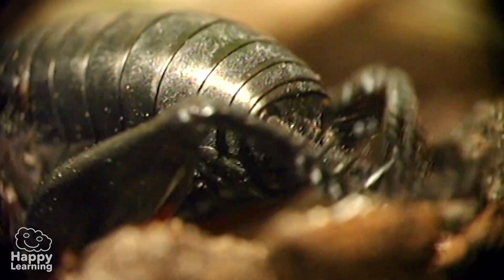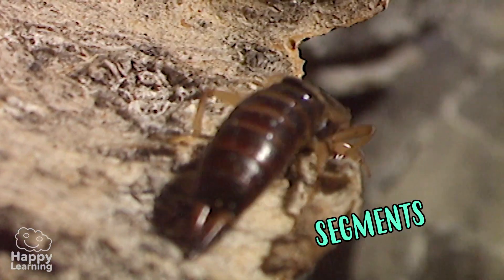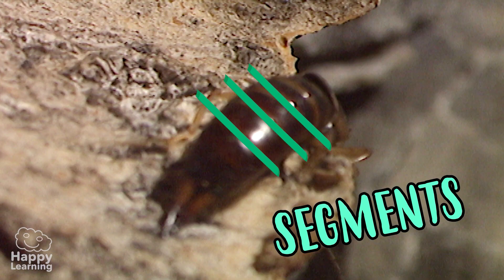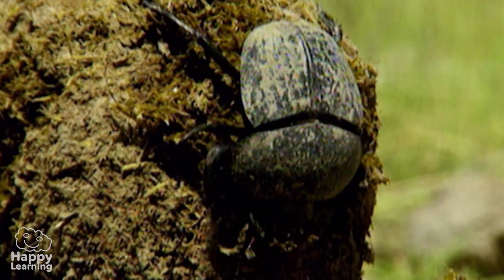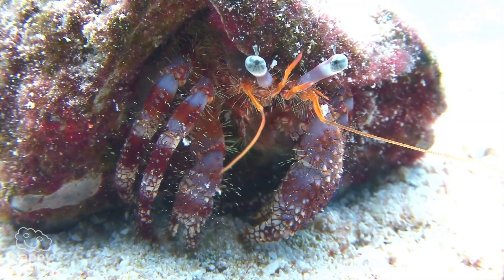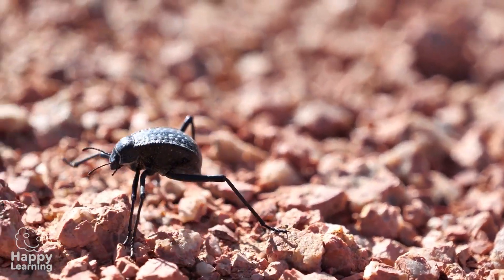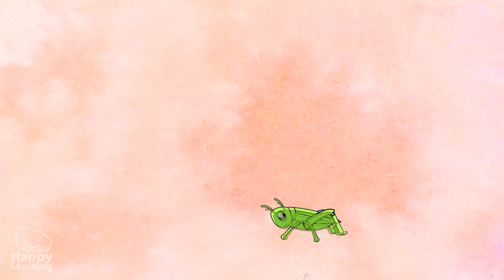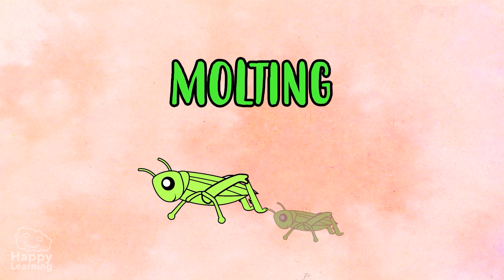Another fascinating characteristic they all have in common is that their body is divided into segments, many of which, though not all, are protected by an external skeleton, which is used as a shield or a shell. Some arthropods' bodies do not grow at the same rate as their exoskeleton, therefore making them shed it for a bigger size — a process known as molting.